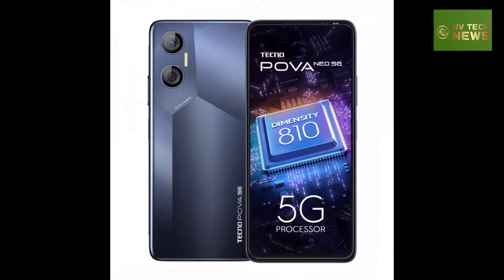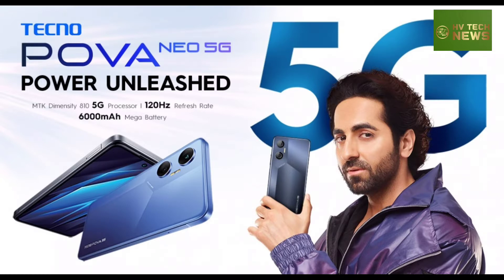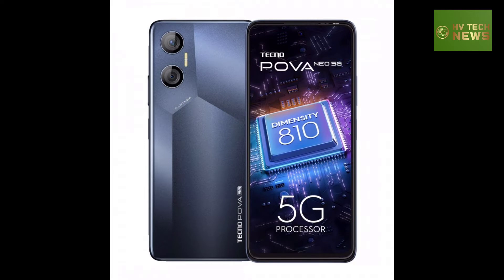The device brings a spacious 6.8-inch IPS LCD with FHD+ resolution and a 120Hz refresh rate, paired with MediaTek's Dimensity 810 chipset and a 50MP main camera.